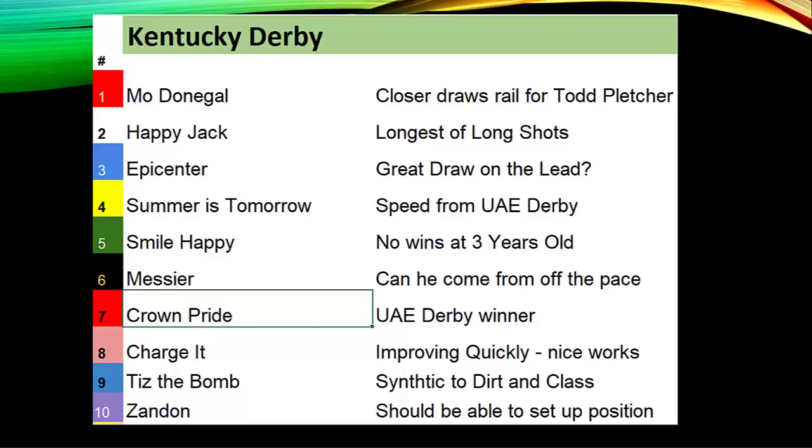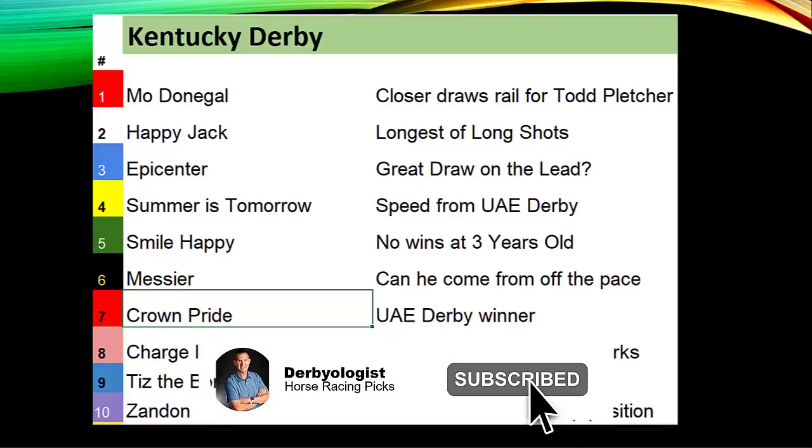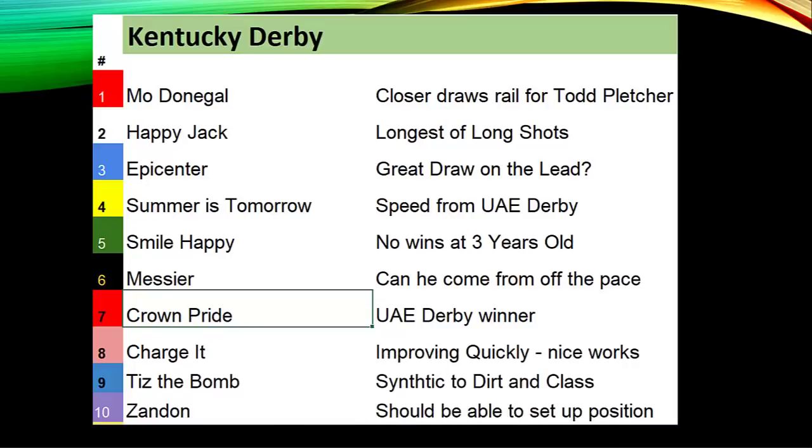Crown Pride is the UAE Derby winner with two mile-and-eighth races in Japan, three-for-four lifetime, with a 46 and two-fifths workout last week. Charge It, trained by Todd Pletcher, broke his maiden by eight lengths and came back to run second in a Grade One stakes race. Tis The Bomb goes for Ken McPeak, moving from synthetic to dirt, and was awarded the victory last year in the Breeders' Cup on the tote board after finishing second. Zandon, trained by Chad Brown, who is 0-for-6 in the Kentucky Derby.